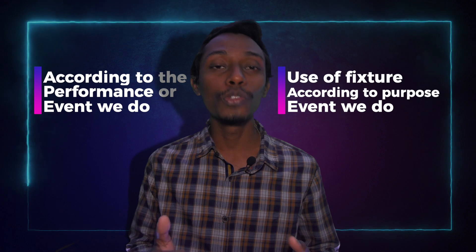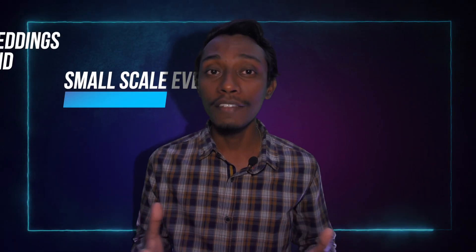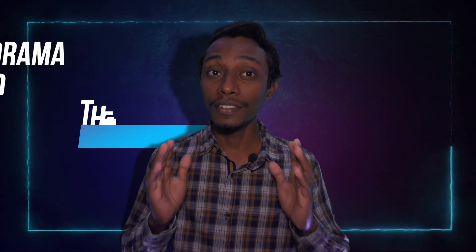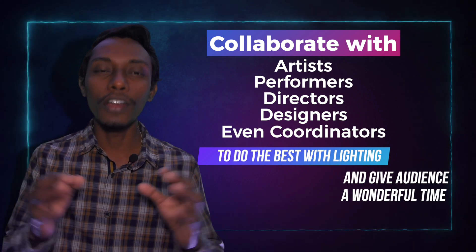How we do this can change according to the performance or event we do, and the use of fixtures also changes according to the purpose or event. In a concert, club, or party, the audience must be pumped and engaged to enjoy the performance. But in weddings or small-scale events, we have to give a certain vibe to make the event glamorous. For example, if it is a wedding, we have to evoke romantic feelings with lights. In drama and theatre, we have to make people relaxed and focused through the stage. We have to collaborate with the artists, performers, directors, designers, and coordinators to get the best out of lighting and give the audience a wonderful time.